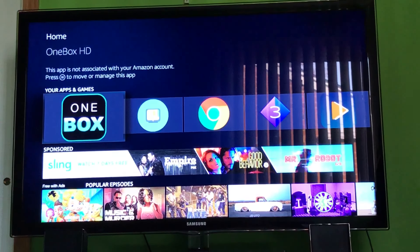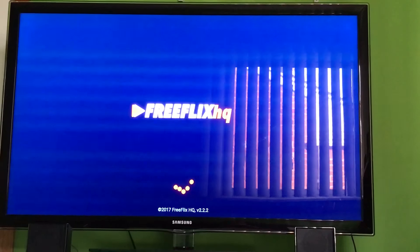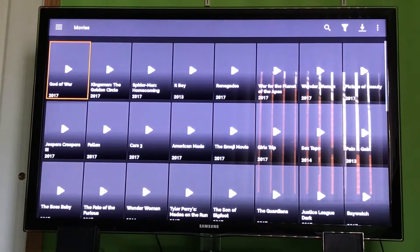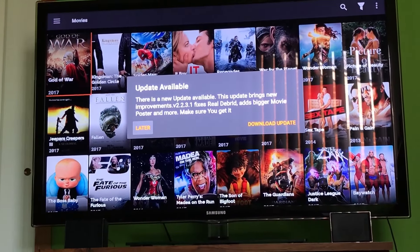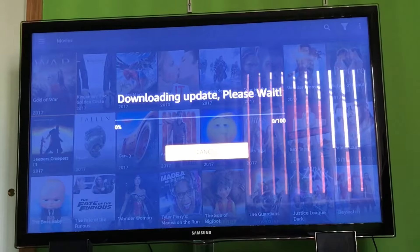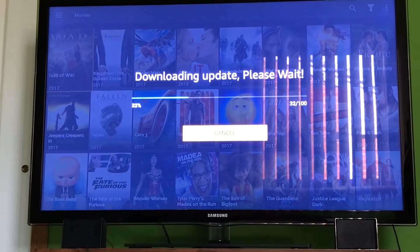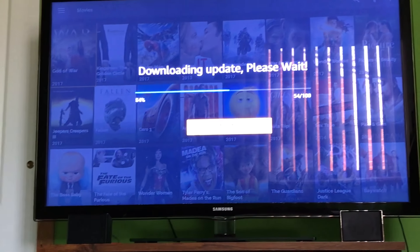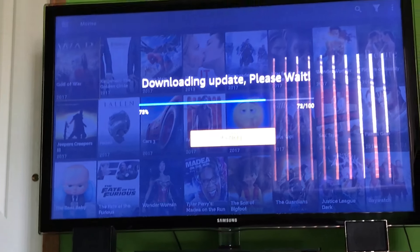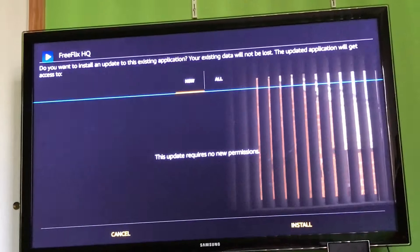Coming in at number three is Free Flicks HQ. Now this one is good, it has a lot of features, it can simply be buggy. But this one is just a really, really great way to watch all the movies. As you can see there's tons and tons of movies here. We can actually download an update real quick to show you that you can update it if you really want to. We'll give it a few seconds to update, then hit the install button and it should update.